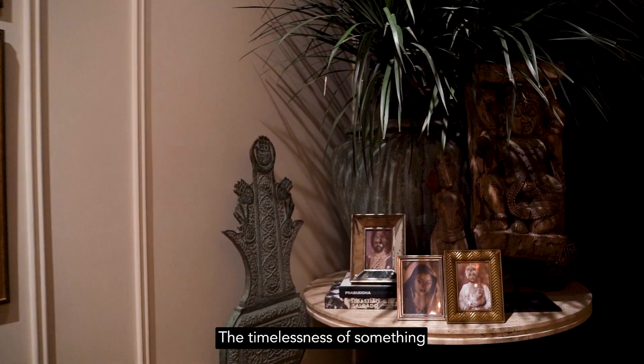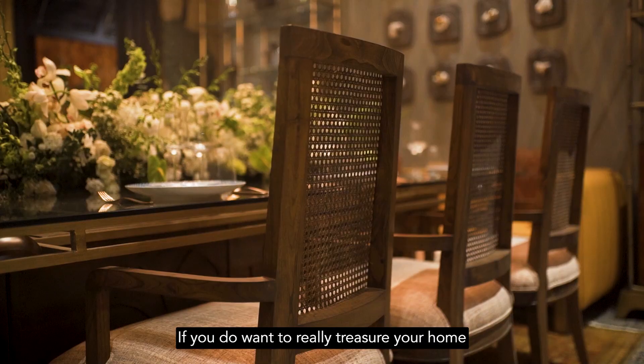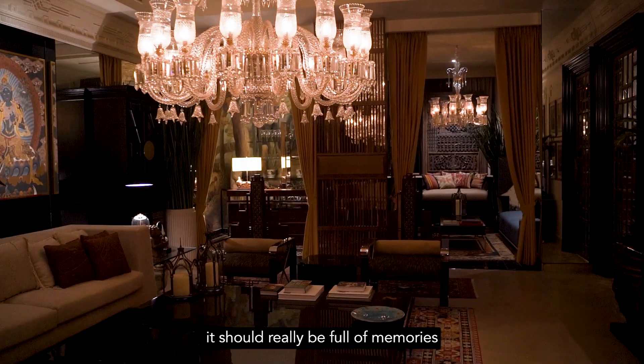The timelessness of something — it should endure. I don't believe in anything faddish. If you really want to treasure your home and pass it on to the next generation, it should be full of memories.